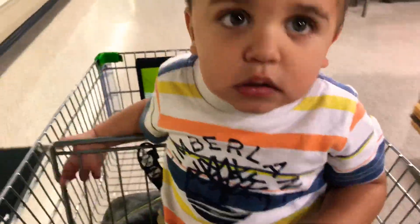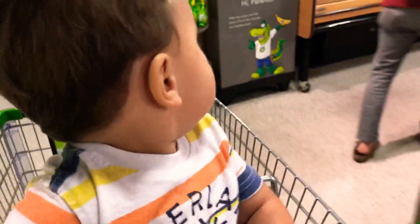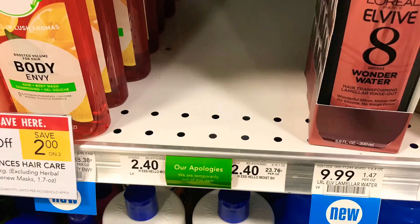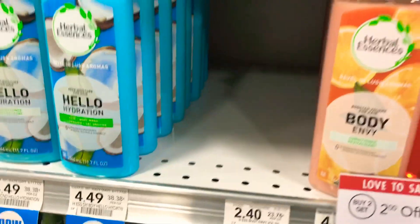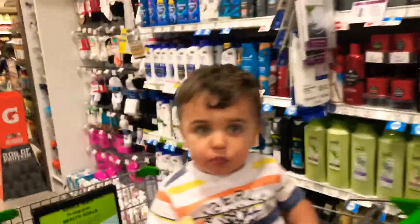All right guys, so we're in Publix and as always our first stop is the free section for kids. We grab the banana to keep this guy happy. Of course, we're out of it — $2.40 out of them. So we're going to get a rain check for that and hit up another one to check. In the meantime, he's eating his banana.